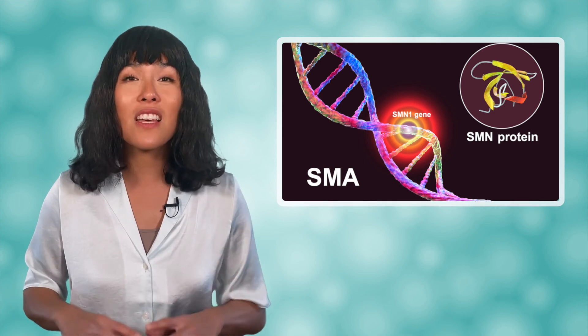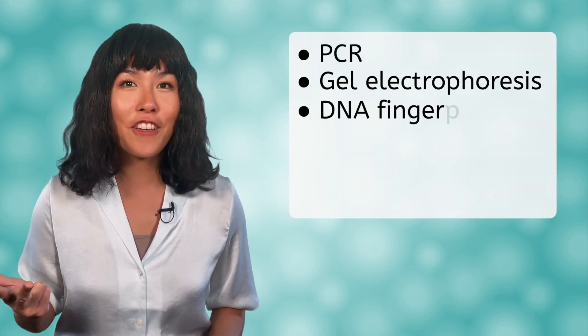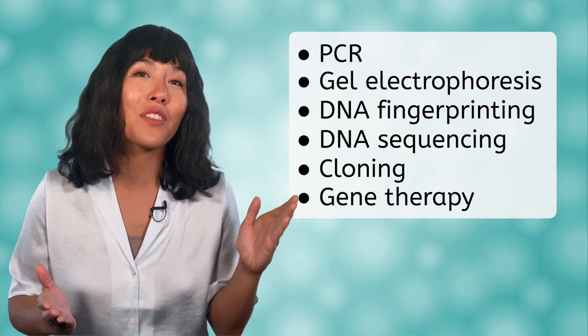Advancements like these will be the new frontier of biomedical science. As we went through the lesson today, we saw many examples of DNA technology, such as PCR, gel electrophoresis, DNA fingerprinting, DNA sequencing, cloning, and gene therapy. We looked at ways these technologies can be used to solve crimes, but also to help humans live longer, healthier lives. This brings us to the end of our unit on molecular genetics. Next time, you'll have a chance to review everything you've learned here and then show what you know in the unit assessment. Remember that biology isn't just science — it's the way of life. See you next time!